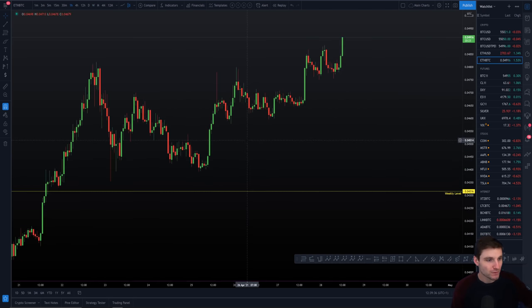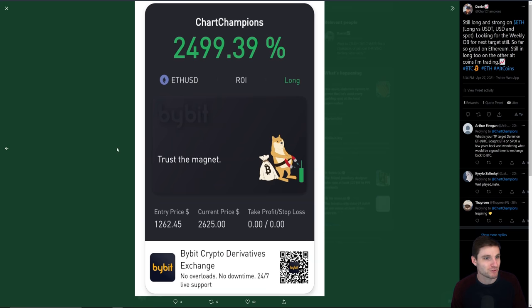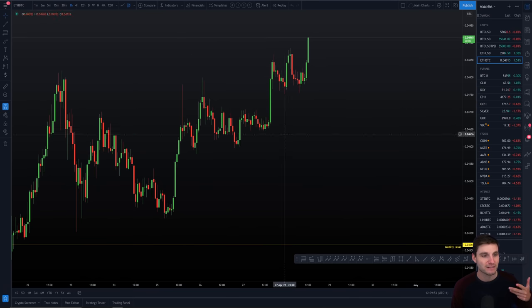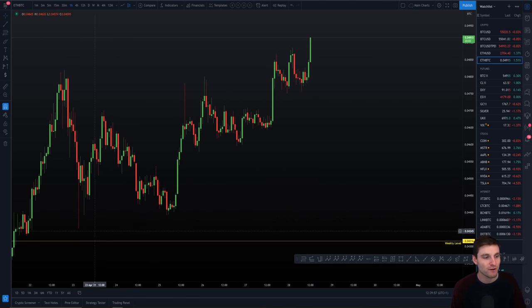This is what I was telling my group — this was a snippet posted on Twitter about two days ago. I was saying: my opinion on Ethereum is it still looks good and I am remaining in my long positions. That was basically two days ago, while we were coming down and back-testing the weekly level.